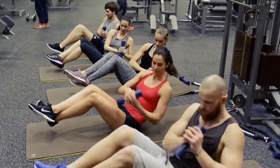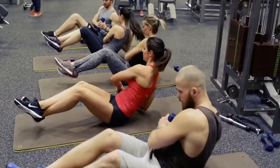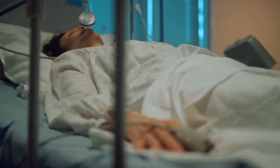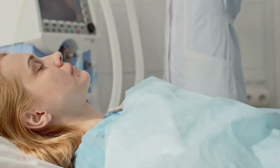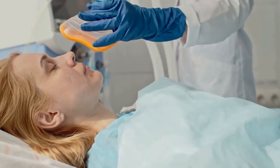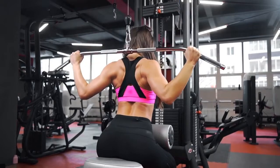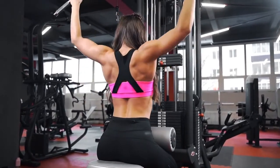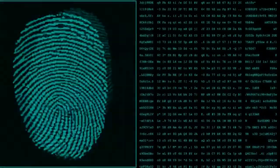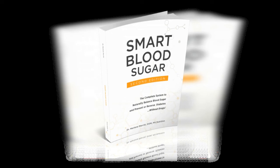Additionally, individuals looking to reduce their risk of developing these conditions may find the book's recommendations helpful in promoting overall health and well-being. While Smart Blood Sugar provides a solid foundation for blood sugar management, there is potential for further research and exploration, such as studying specific dietary interventions or the potential benefits of complementary therapies like acupuncture or yoga. Smart Blood Sugar is a valuable resource for individuals seeking to manage their blood sugar levels through healthy eating habits and lifestyle changes, and its practical resources and emphasis on natural, holistic approaches make it a valuable tool at various stages of the blood sugar management journey.